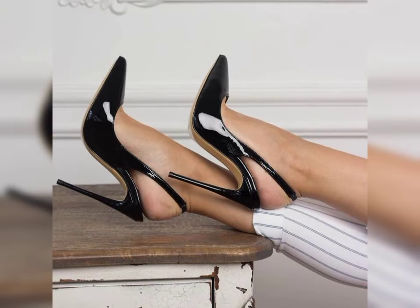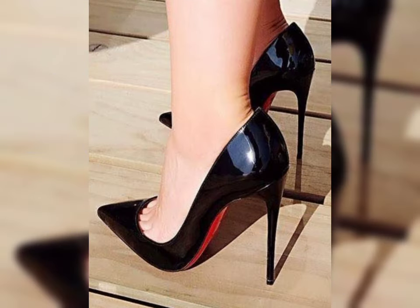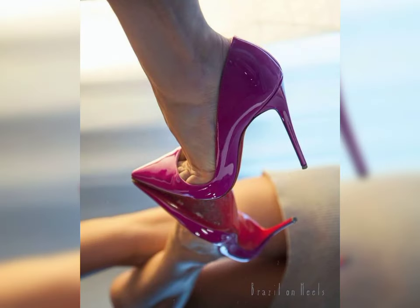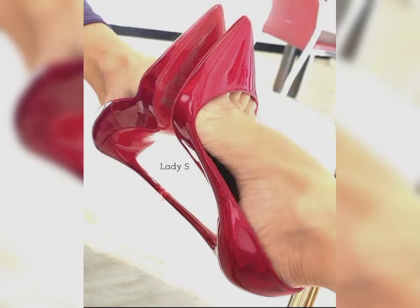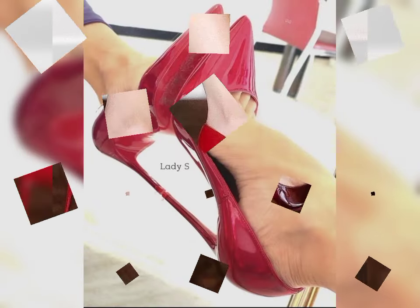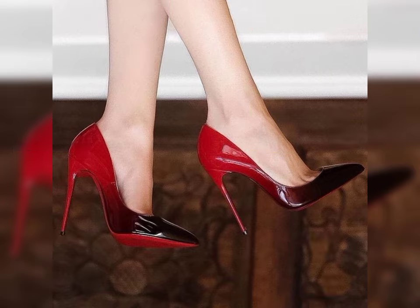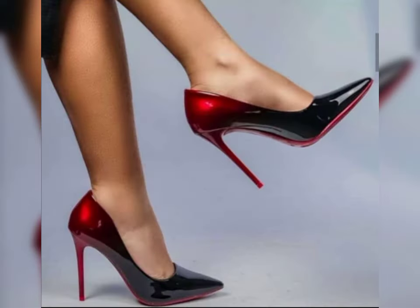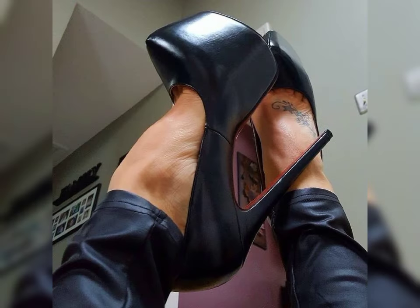When it comes to choosing the right pair of high heels, comfort is key. Look for shoes with cushioning and supportive soles and straps to ensure a comfortable fit. It's also important to consider heel height — if you are new to wearing high heels, start with a lower heel and gradually work your way up to higher ones.